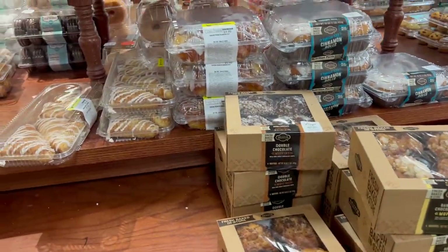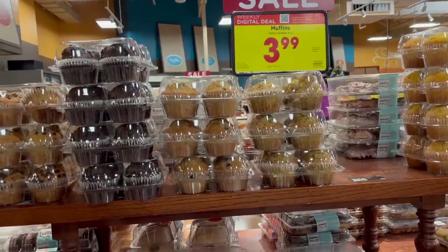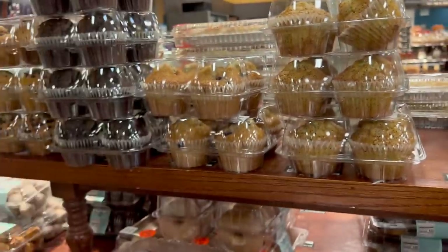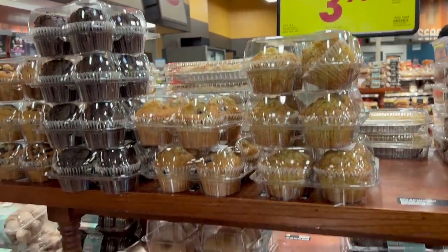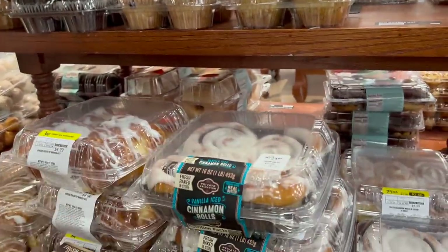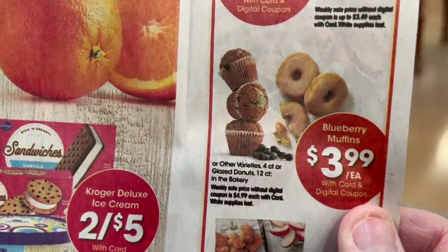This is the reason I did not get the cinnamon rolls — the blueberry muffins! They're a digital deal right now at $3.99, and I love me some blueberry muffins. The calories aren't bad — they're 450 calories. Looking at the cinnamon rolls for comparison, they're almost the same amount of calories. The ad also mentions 12-count glazed donuts, but we haven't been able to find those.